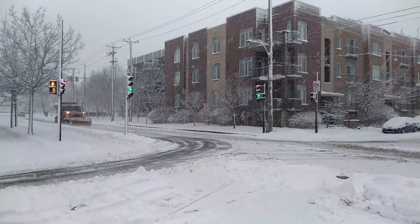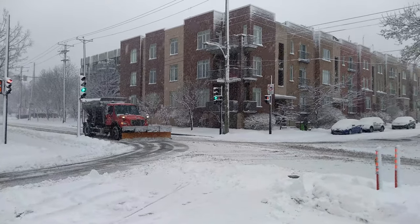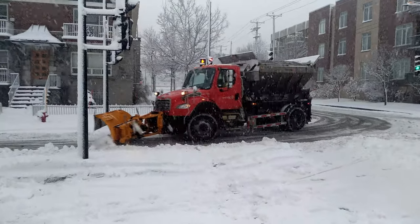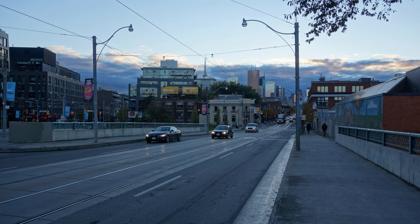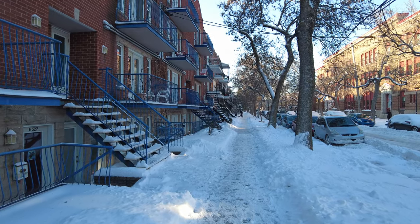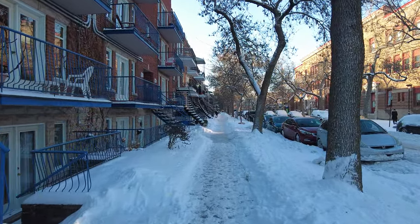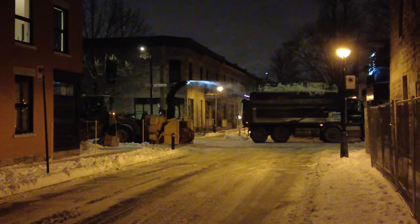Snow management in Montreal begins during the snowfall, when plows try their best to keep roads, sidewalks, and bike lanes still usable by pushing away the snow. This part is pretty similar to other cities, except that it's a bit more comprehensive here. In Toronto, where we lived for a few years, sidewalks in central areas of the city were usually the responsibility of residents, apparently being too small for plows. This is a little confusing because it doesn't seem to us that Montreal's sidewalks are any bigger. But the really fascinating part of winter management here isn't the snow plowing — it's the snow removal.